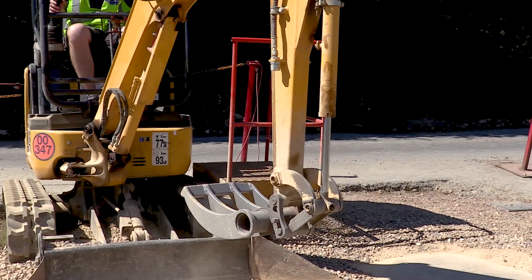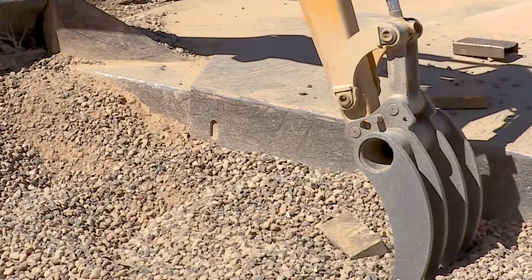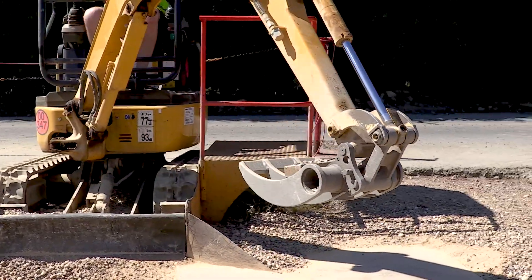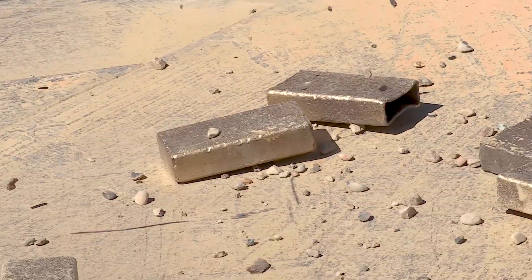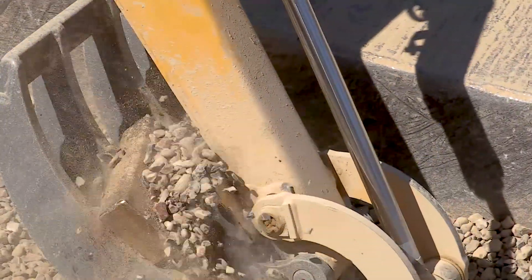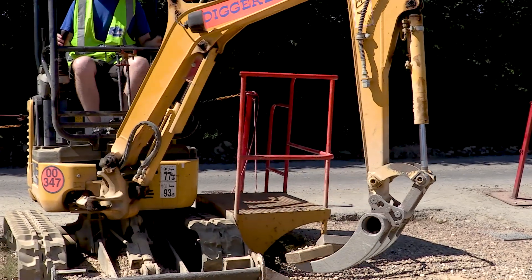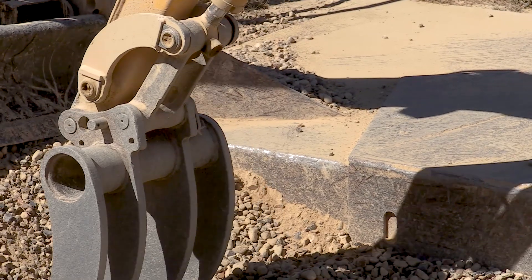Oh no, I dropped it. Woo hoo! Oh, all right, here it comes. There we go — let's keep on trucking. I need five more. All right, two down. Woo! Only three more bars to go.